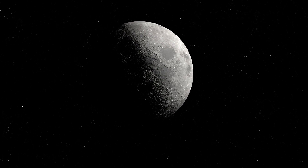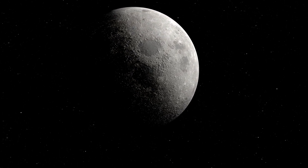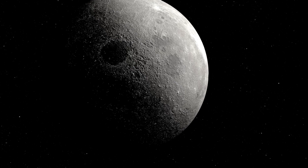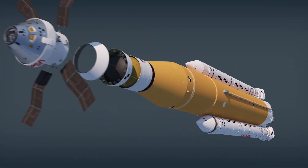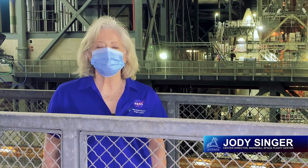The Moon holds secrets — the keys to exploring other worlds — and it is no longer out of reach. NASA's Marshall Space Flight Center has delivered America's rocket, the Space Launch System. Artemis I is coming.